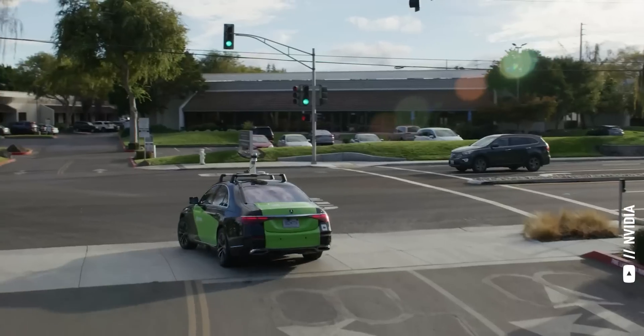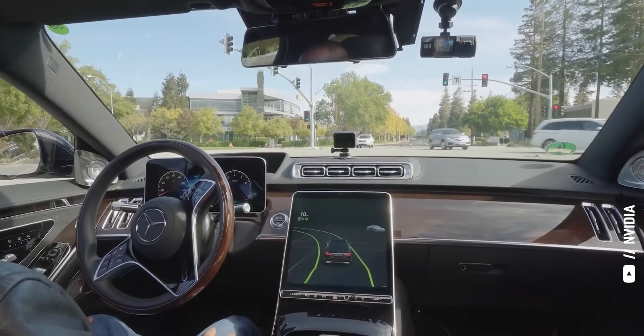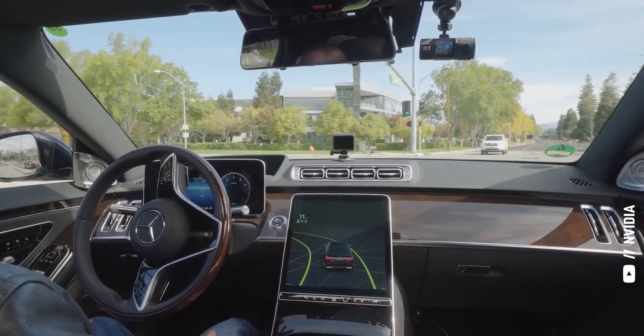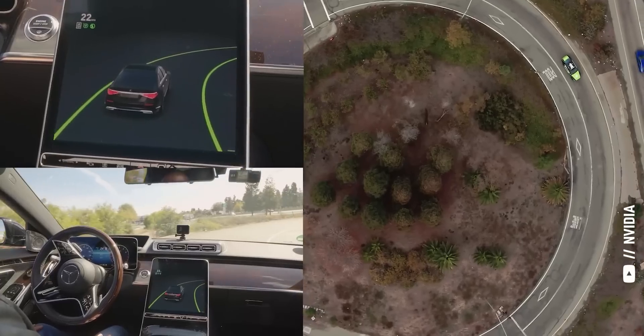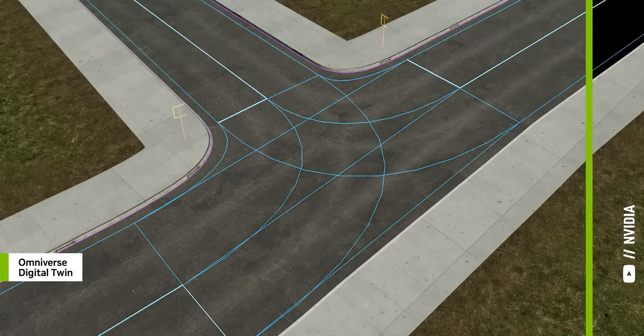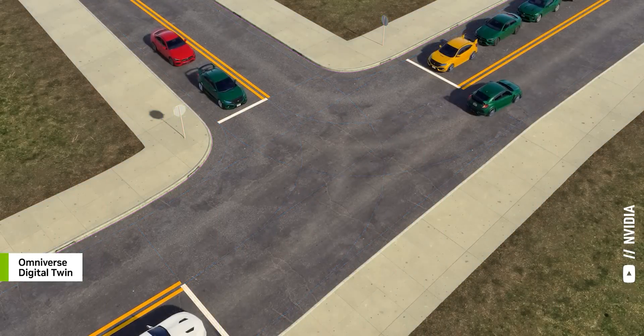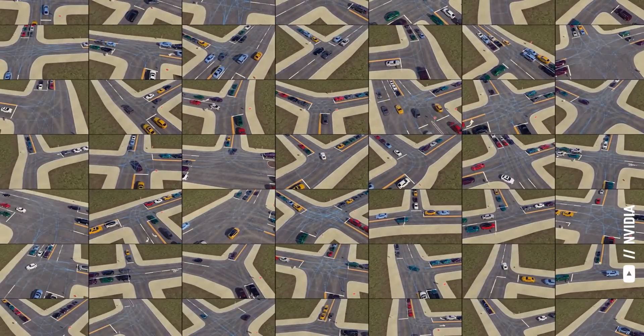With AI, we can train how to recognize all different types of objects and scenarios. In a fraction of a second with a powerful supercomputer, we're able to understand that full environment. It almost starts to look like a video game inside the brain of the car — we're creating a digital twin of the real world. Inside the brain, we know where our car is, and then we can decide if we accelerate, brake, turn left or turn right based on everything around.